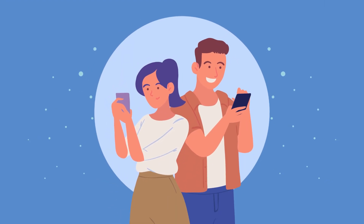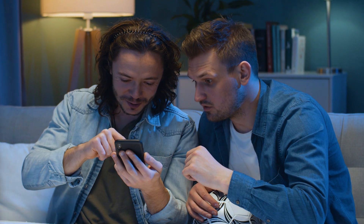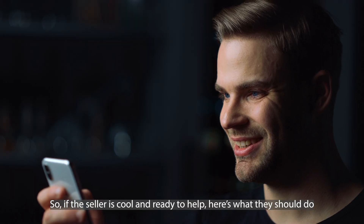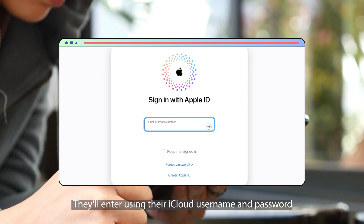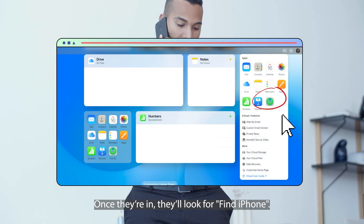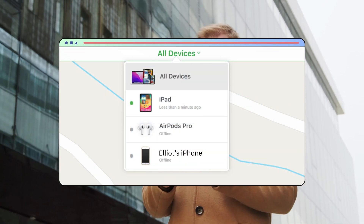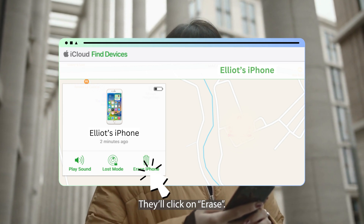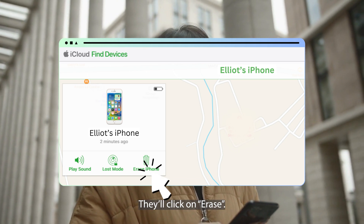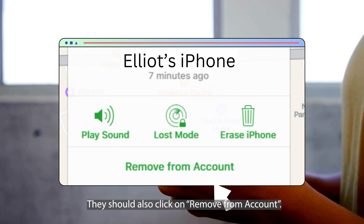Here's another way to unlock your device if it's caught in the iCloud web, especially if you can get a little help from the previous owner. If the seller is ready to help, here's what they should do: visit iCloud.com on a browser and enter using their iCloud username and password. Once they're in, they'll look for Find iPhone and see a list of devices — they just need to pick the one that's causing the trouble. Then they'll click on Erase, which cleans up the device, making it fresh and new. They should also click on Remove from Account to ensure the device is entirely free and won't get stuck again. And there you go — your device should be back, flying high and free.